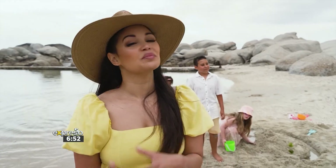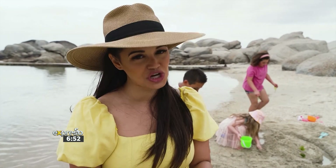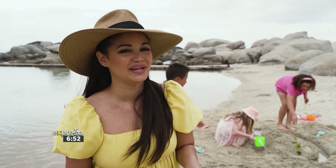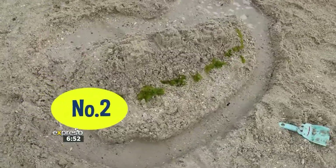We are done building our sandcastles, and we did say it's a competition, so let's see if we can find a fellow beachgoer to judge and decide who has the winning sandcastle. Which castle do you think is the winner?